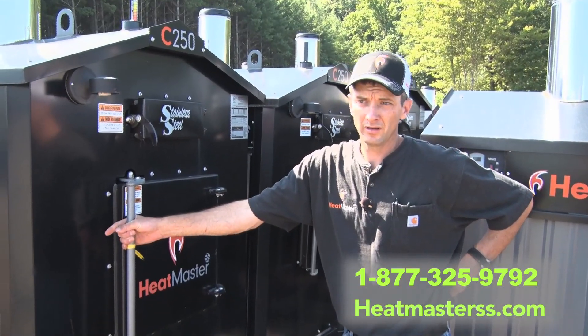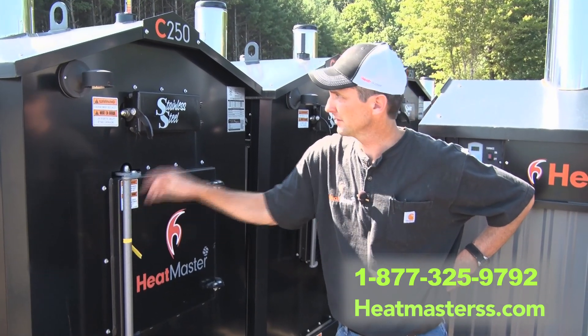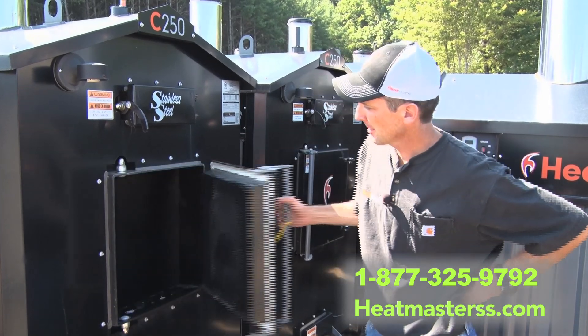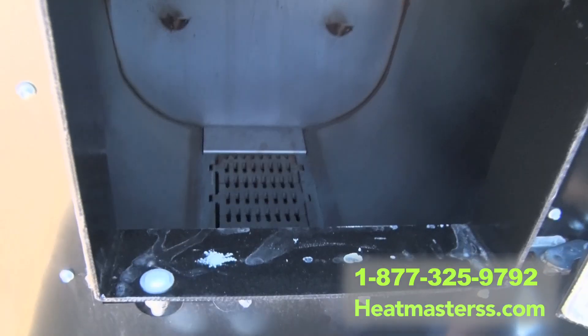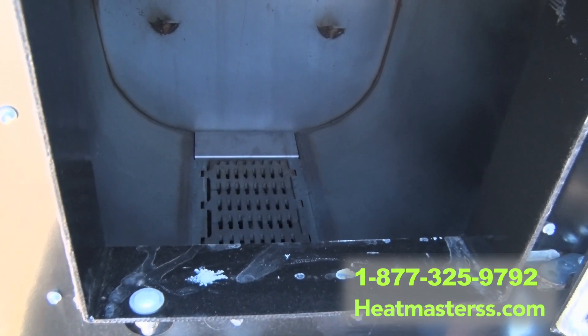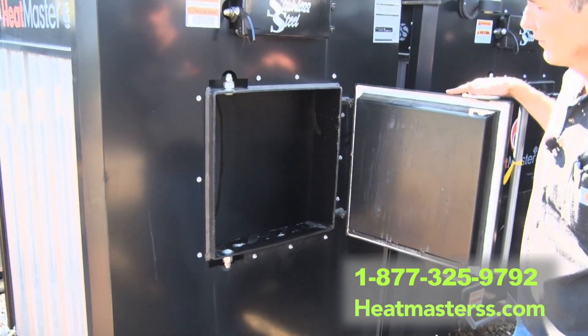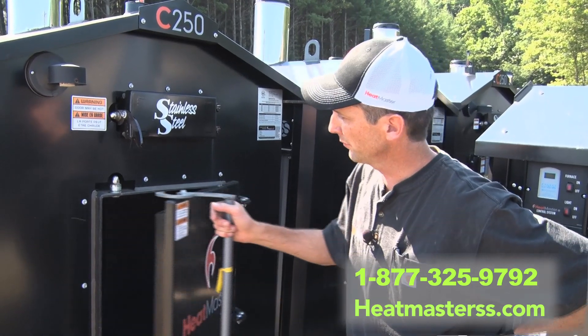For folks that don't want to cut wood, Heatmaster does offer a coal furnace — their C-Series model line. There are four different models. It's got a large firebox, a shaker grate, and an ash pan. If you're not into cutting wood and you're in an area that has coal mines nearby, that is another option that has been a pretty popular unit for us.